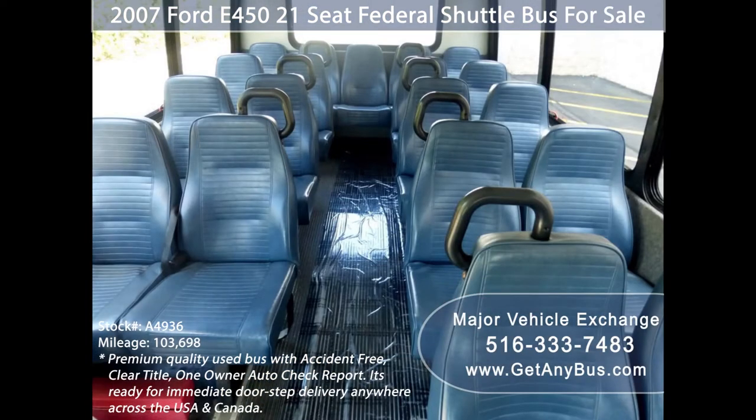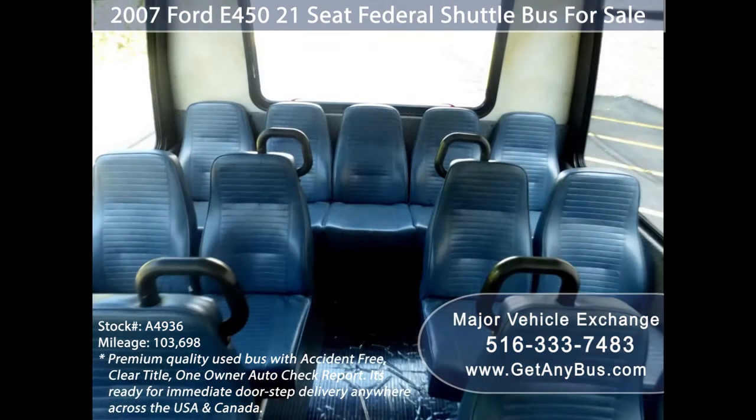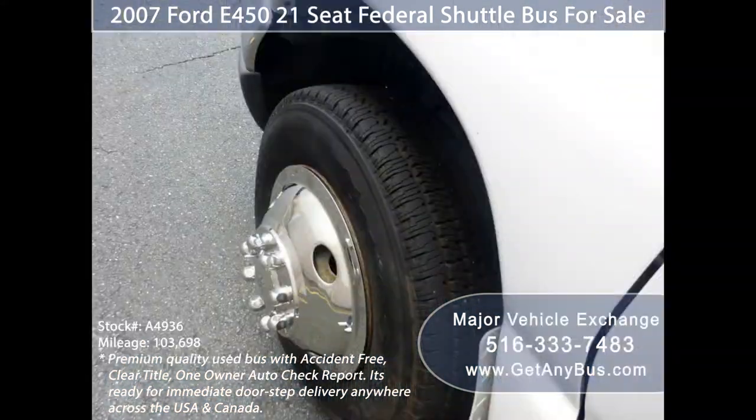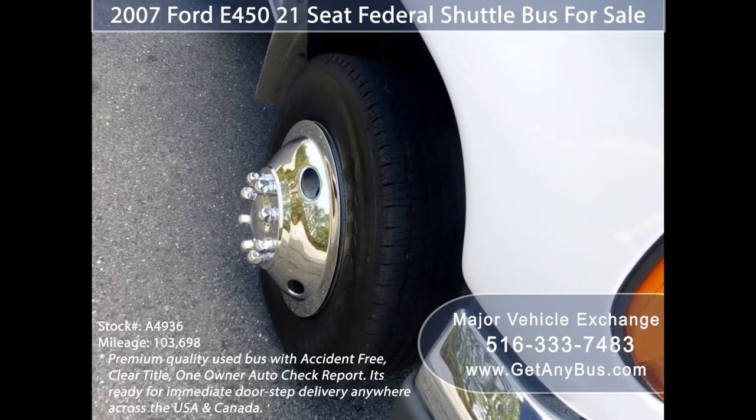The bus has vinyl seating for 19 passengers plus driver and co-pilot, with seat belts and grab handles. The padded interior includes overhead lighting, black rubber transit floor, and tires with chrome wheel covers and mud flaps in excellent condition with a substantial amount of tread remaining.